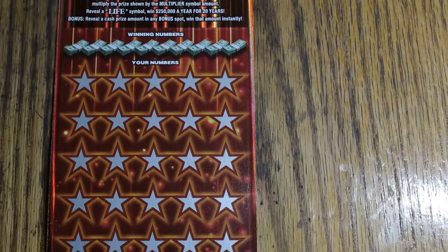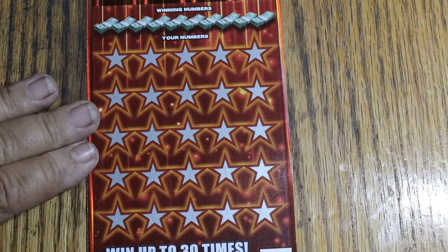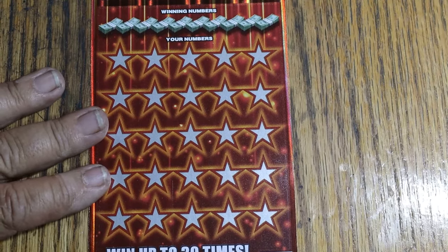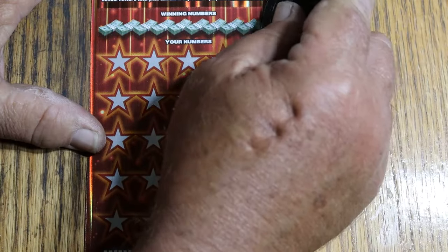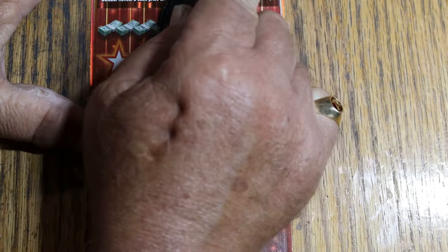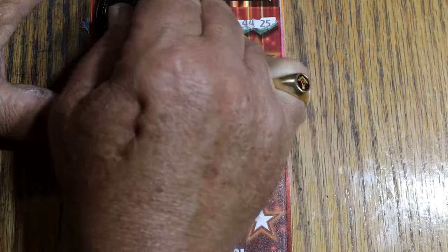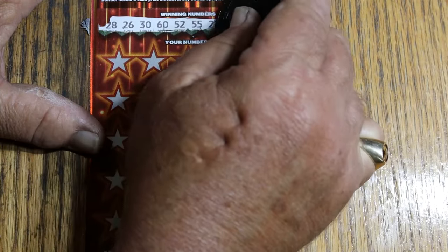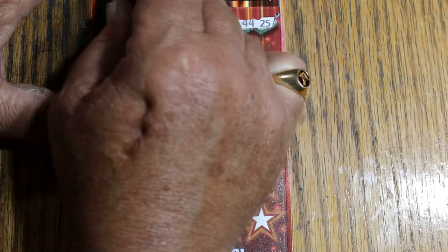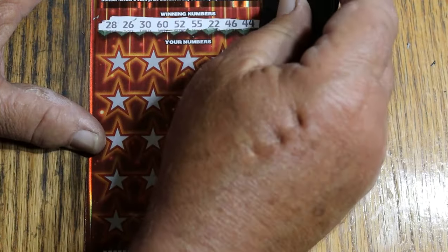We do the bonuses last on this channel — some channels like to do them first, but that's not the way we do it here. I do like the way this ticket scratches. I like the bright white background where the numbers are kind of dark, so it's got good contrast. Makes it easy — you can't miss them.